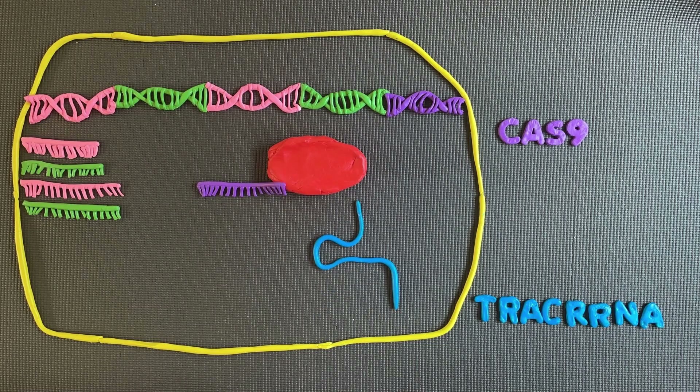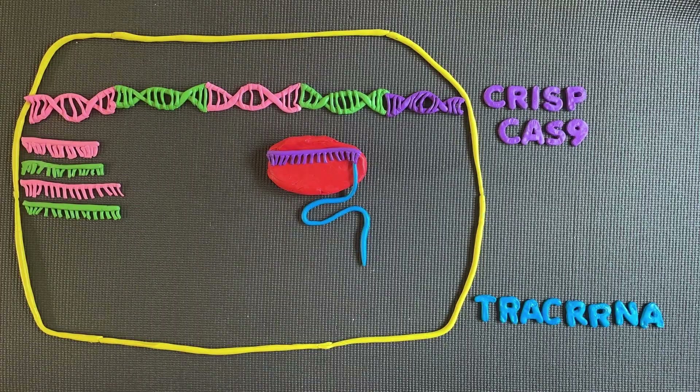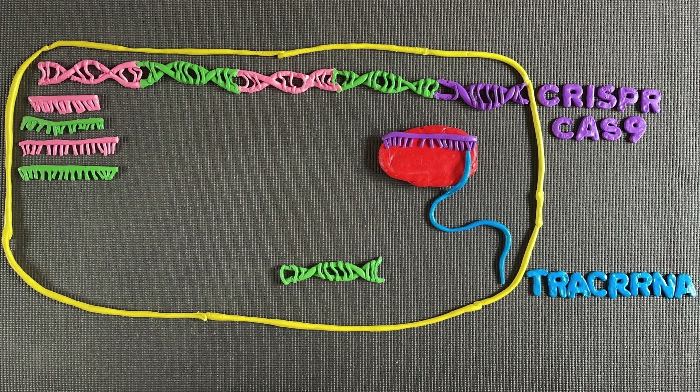with another RNA molecule called transactivating crRNA, or tracer RNA, to become the CRISPR-Cas9 complex. The complex uses the template strand as a guide to look for matching sequences of DNA within the cell.